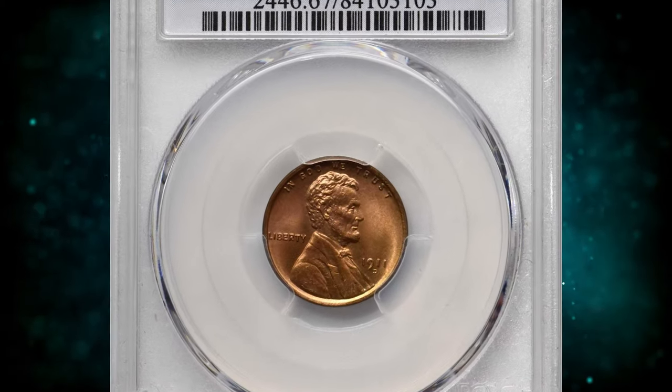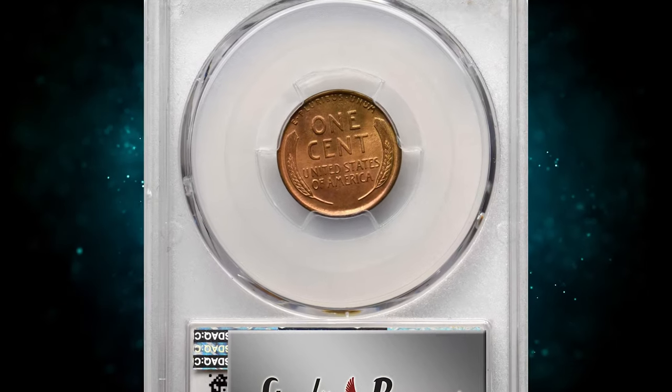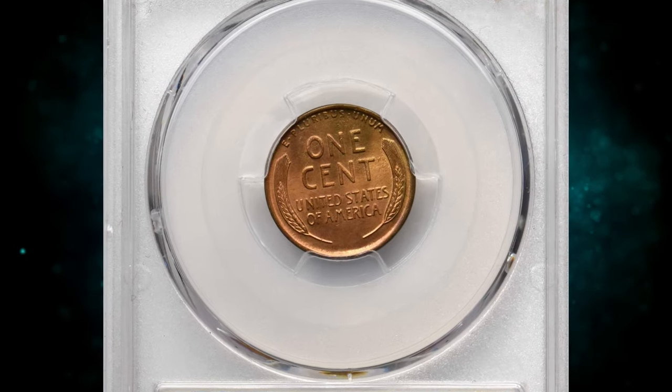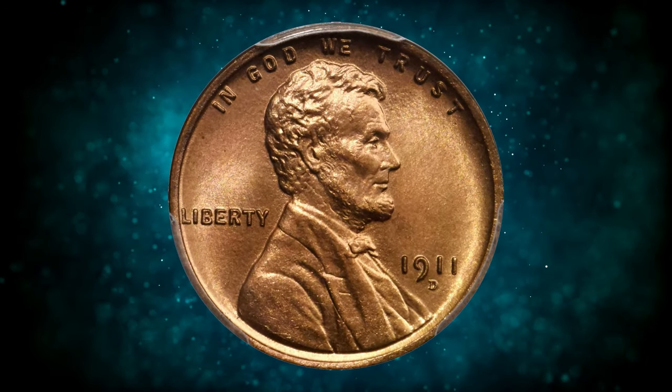Number 1: 1911-D Lincoln cent, graded mint state 67 red by PCGS. The 1911-D is the premier Denver Mint small cent issue, the first examples of which were released into circulation in May of that year.